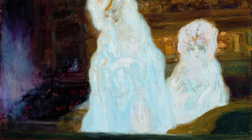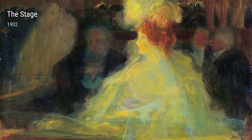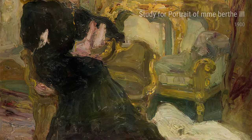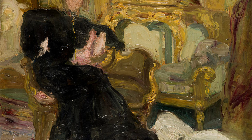The Stage is another notable work by Camarasa, painted in both 1901 and 1902. This painting captures the magic and excitement of the theater. Camarasa's use of light and shadows gives the artwork a sense of drama and mystery, showcasing his deep appreciation for the performing arts.